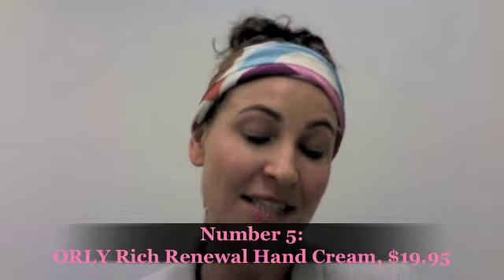Coming in at number 5, I have the Orly Rich Renewal Spiced Vanilla and White Tea Hand Cream. It's so important to nourish your hands and have a hand cream on hand — I keep mine on my desk. It just keeps your nails looking nice, your cuticles in shape, and your hands super soft. This one is $19.95, and what I love about it most is it smells amazing. If you love vanilla, you are going to love this stuff. It's a definite beauty must-have to keep your skin nice, healthy, and happy.